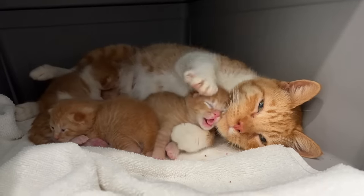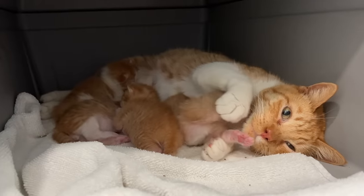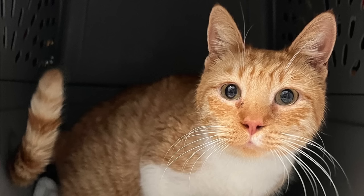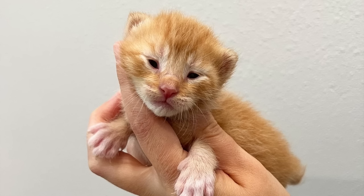Hi everyone, and if you're watching this as it comes out, Happy New Year! I am currently fostering this beautiful, friendly mama cat and her four babies. I have mama Firework, Sparkler, Party Hat, Smooch, and Bubbly.